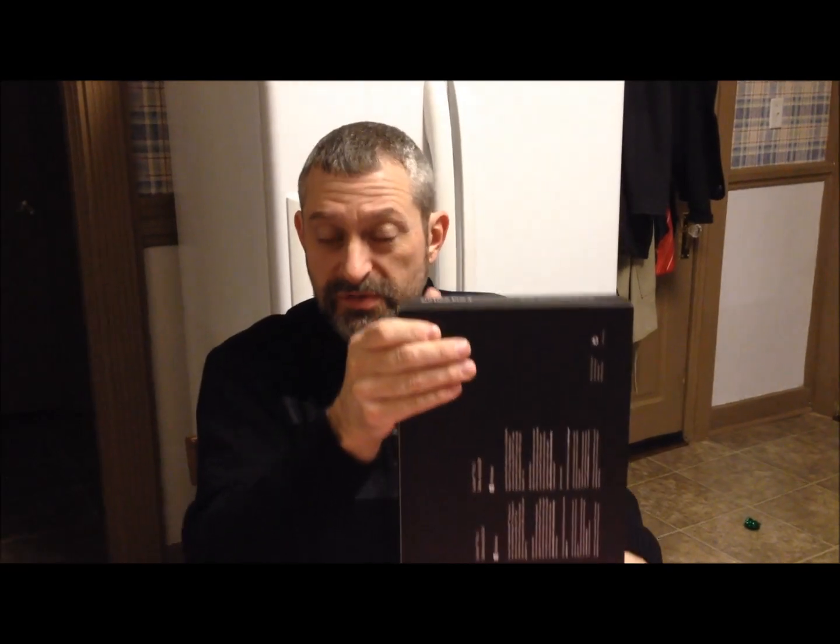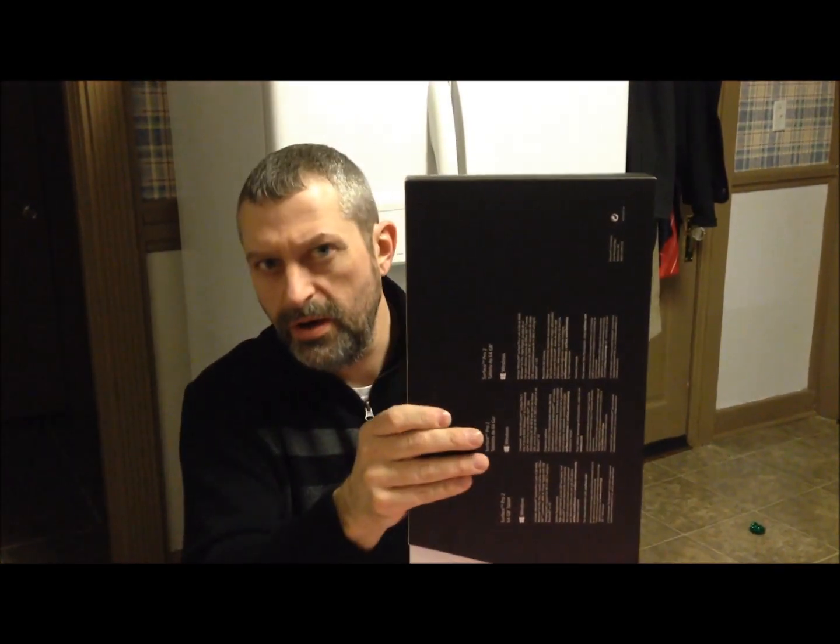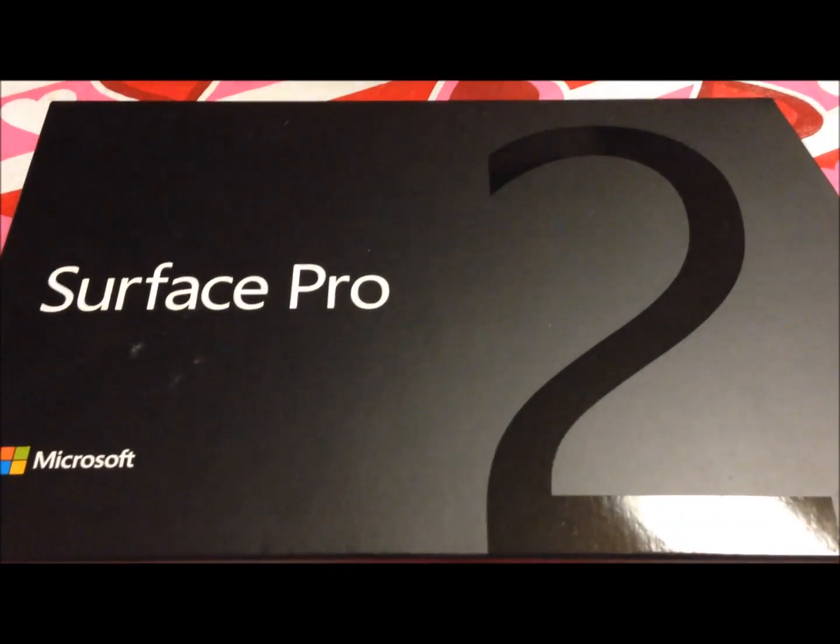This one is the $899 model — I think it's the cheapest one of the Surface Pro 2s, or Surface 2 Pro, or whatever — however it's labeled on the Surface Pro 2 box.